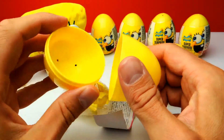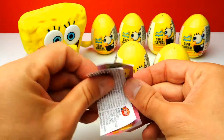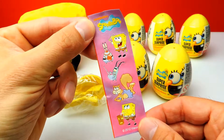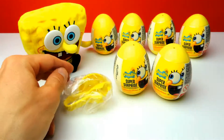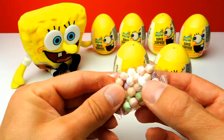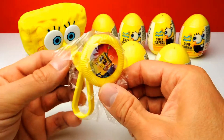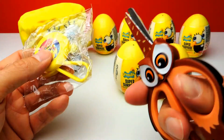I think it looks like we got some candy, a sticker of course, and a little toy. Let's start with the sticker. This is our first sticker and here we have Spongebob with all of his friends, which is super interesting and super nice. And here is the candy. I think they should have made the candy yellow, yellow like Spongebob, but it's okay, I love candy. And this is our toy.